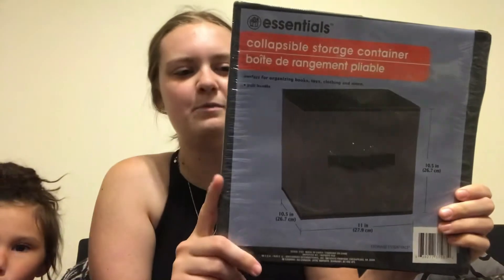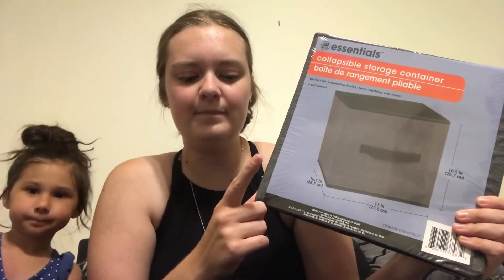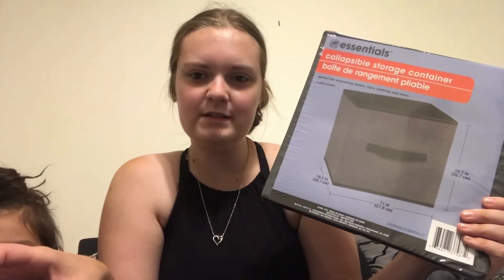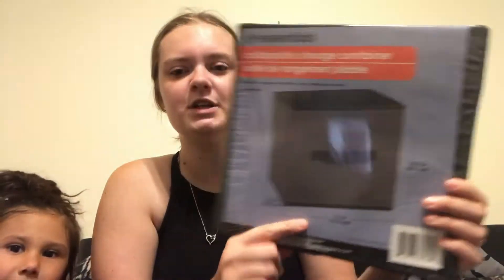I picked up nine of these collapsible storage containers. They're not the best quality but they work for my kids' toys. I have a storage cube with nine different sections — a three-by-three — and I wanted to pick up some cubes for it. These were only a dollar each to put in the playroom for some extra storage.